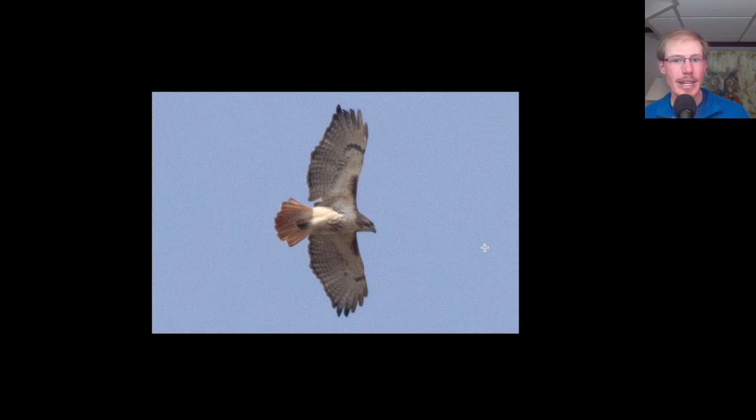Here is another adult red-tailed hawk — dark patagial bars, belly band, dark trailing edge to the wing, and red tail. You can notice that some of the tips of the feathers are a bit damaged.